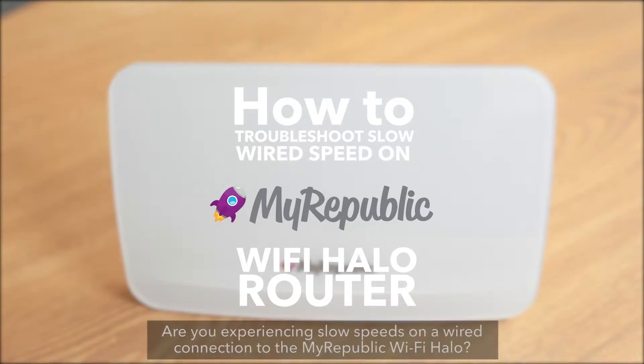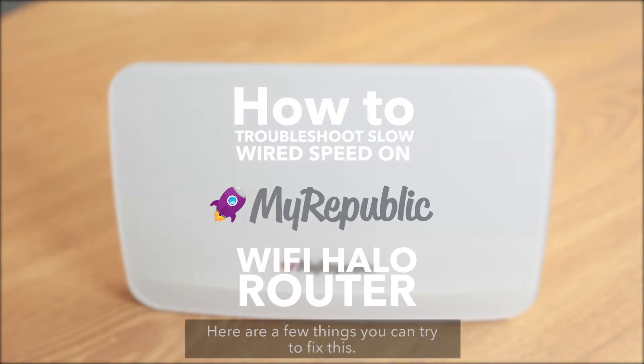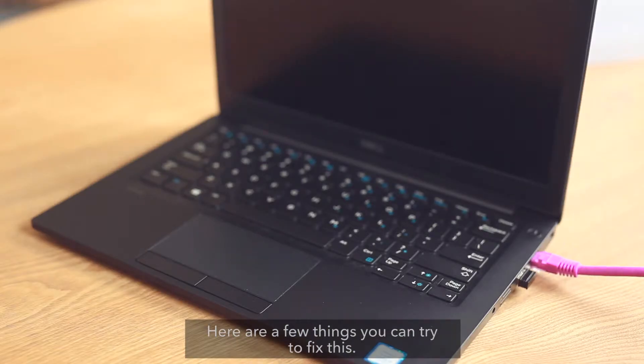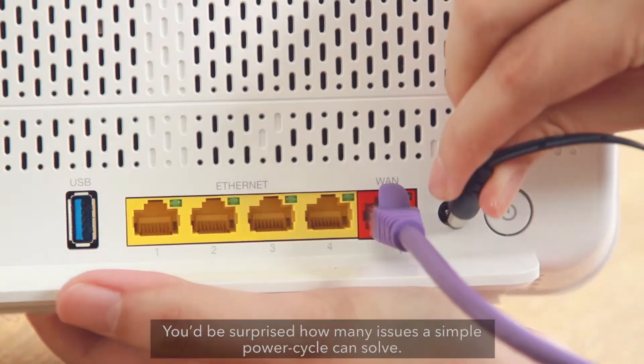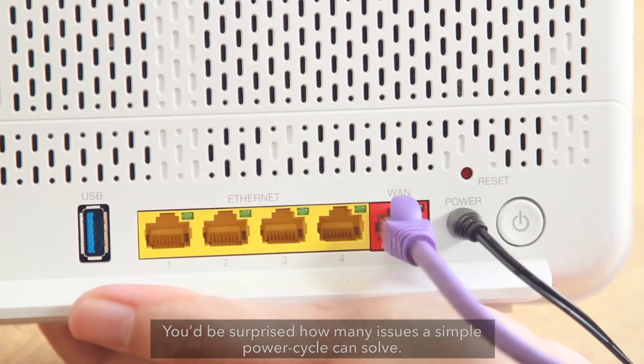Are you experiencing slow speeds on a wired connection to the MyRepublic Wi-Fi Halo? Here are a few things you can try to fix this. The first thing you should try is a power cycle of your Wi-Fi Halo. You'd be surprised how many issues a simple power cycle can solve.